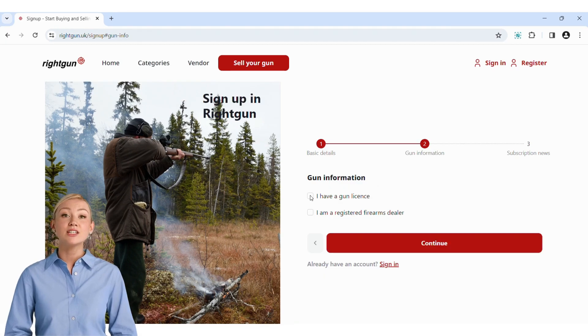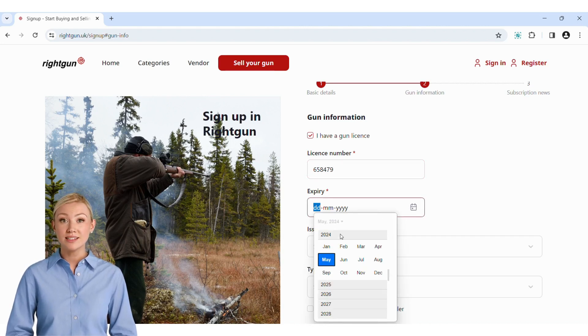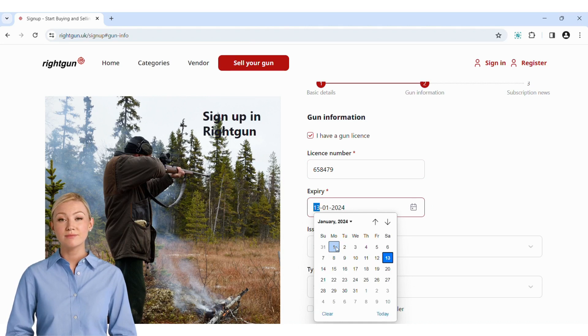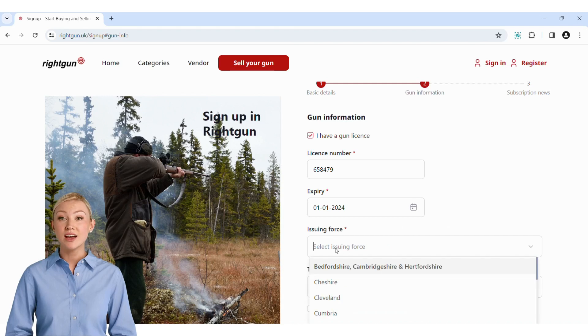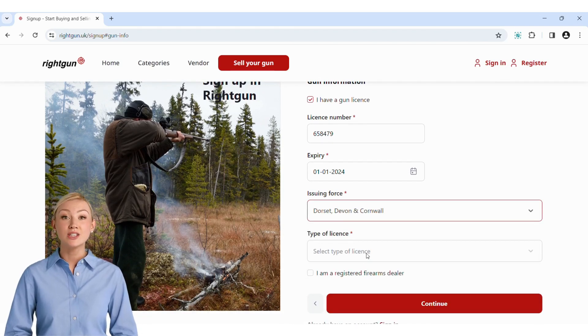If you have either a shotgun or firearms licence, check the box and then enter your licence number. Enter the date the licence expires, the force that issued your licence, and the type of licence you have.